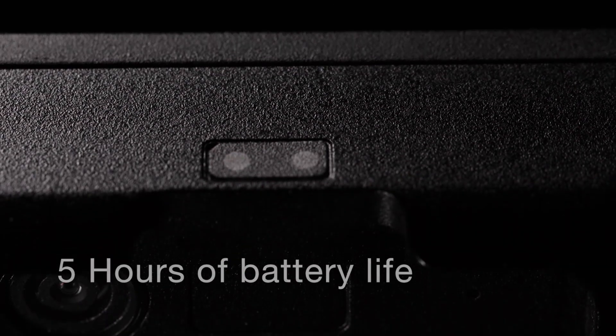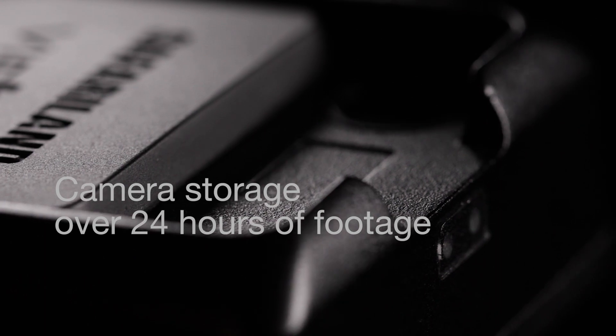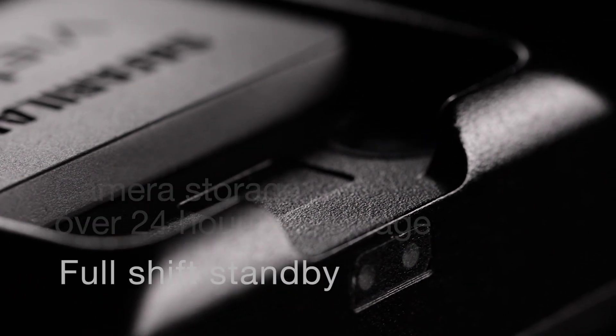With a battery life of 5 hours, the LE5 Lite stores over 24 hours of footage and features full shift standby battery life.